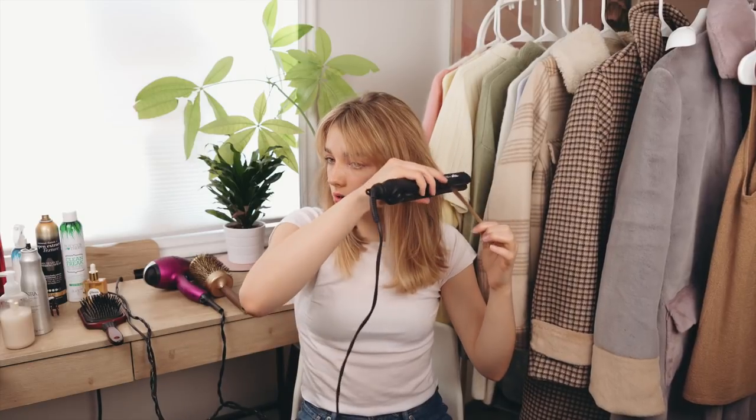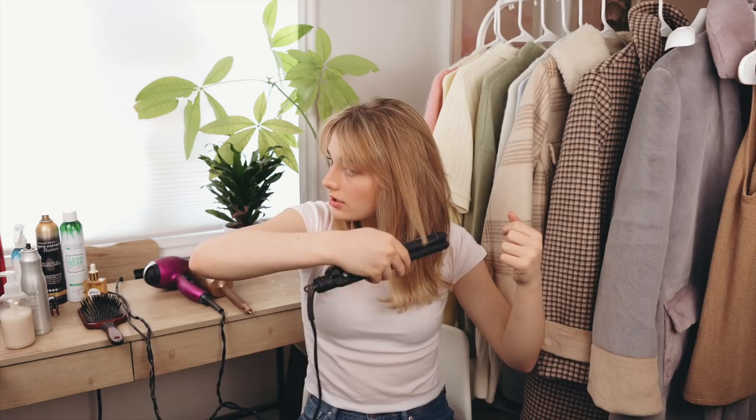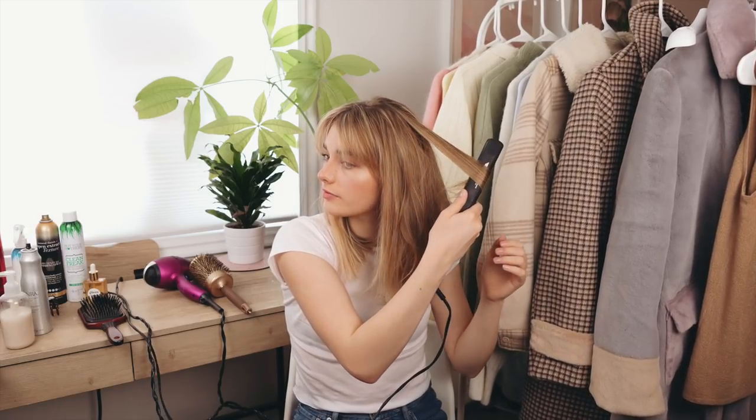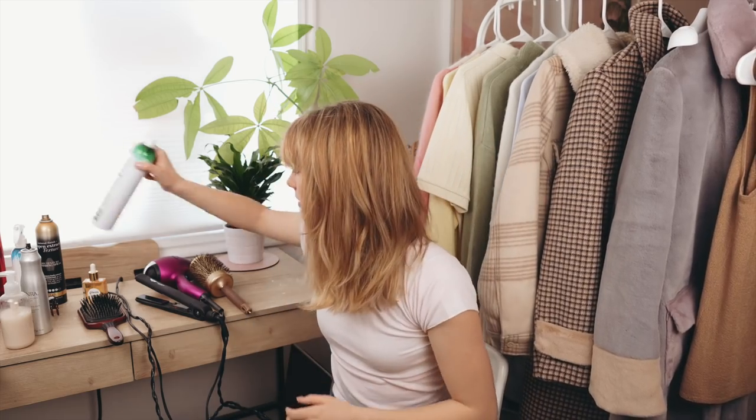If you rotate your flat iron too much it becomes a curl, which isn't what I want. To get the perfect flip, I hold the flat iron at about a 90-degree angle. I do this to the rest of my hair until I'm happy with it. To add a little more texture I take a few tiny pieces and do just a very subtle curl — barely a curl, just for volume. I finish with some dry shampoo and a finishing texture hairspray all over to keep things voluminous.